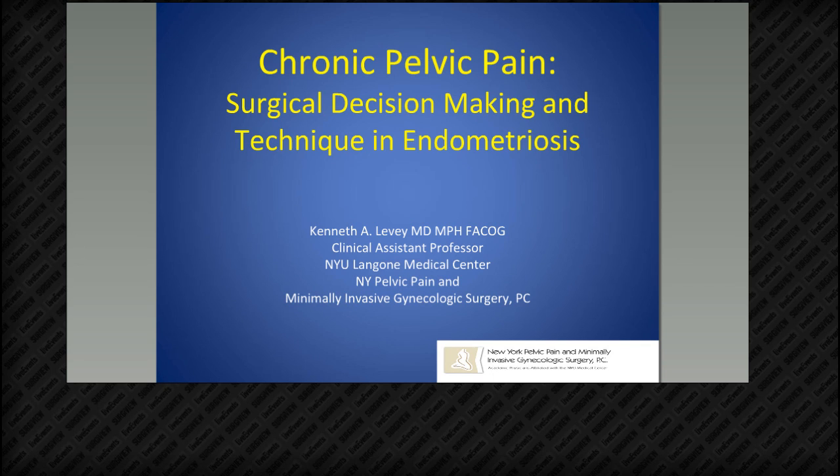Dr. Levy is one of the most experienced Da Vinci gynecologic surgeons. His practice is exclusively dedicated to managing chronic pelvic pain and complicated benign gynecologic surgery. Dr. Levy has been a faculty member of the NYU Langone Medical Center since 2001. While at NYU, he founded the Bellevue Hospital Chronic Pelvic Pain Clinic, and is also the founder and director of the New York Pelvic Pain and Minimally Invasive Gynecologic Surgery Group. Starting with robotic surgery in 2007, Dr. Levy has completed 450 cases with the Da Vinci Surgical System.